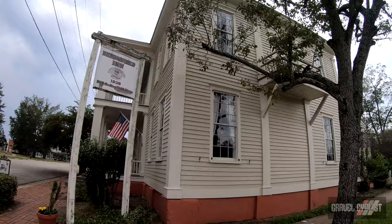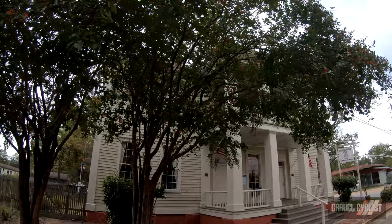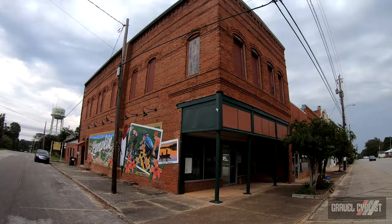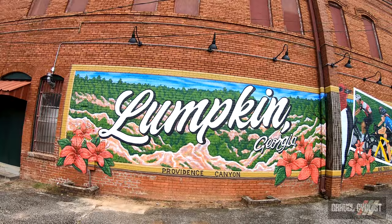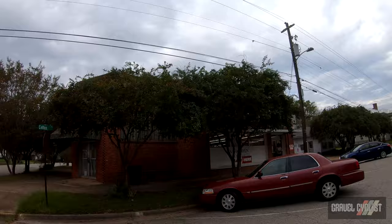The Beddingfield Inn and the Stewart County Historic Commission reside there. I really thought that a lot of my friends had abandoned me, but here they are on the wall here in Lumpkin, Georgia. Also, Providence Canyon is nearby — I'll link the video I shot previously in this area in the description below.